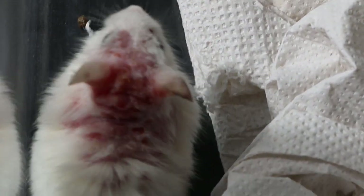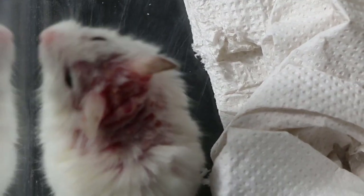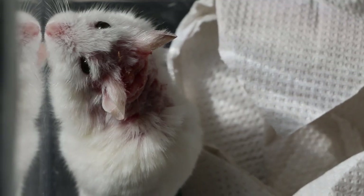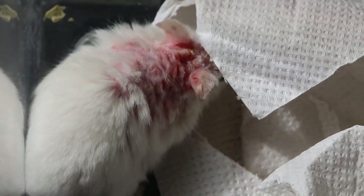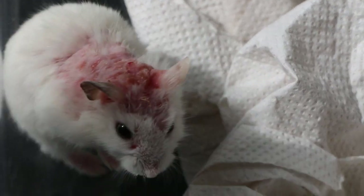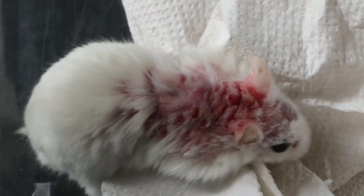We will not continue to give the same antibiotics. I will propose anti-fungal drugs and shave the area 100%. That will be the approach for this case, similarly to the pet mouse. Otherwise it will scratch itself to death or there will be secondary infections after that.